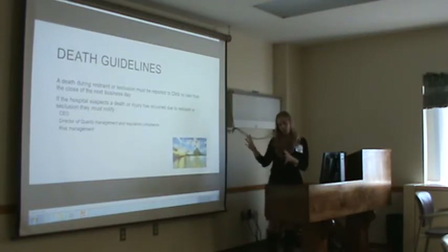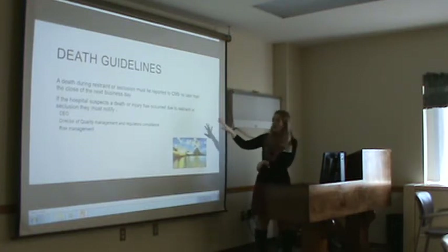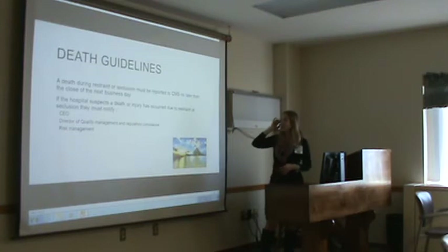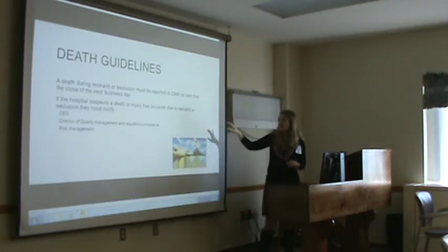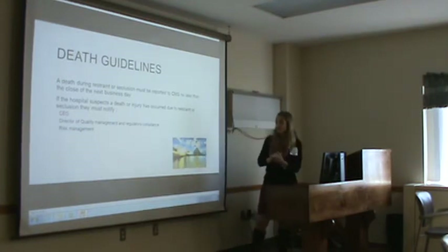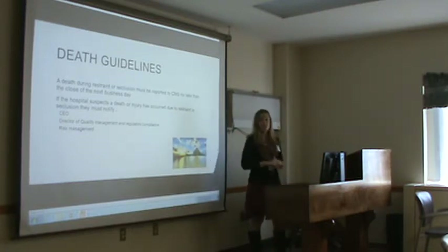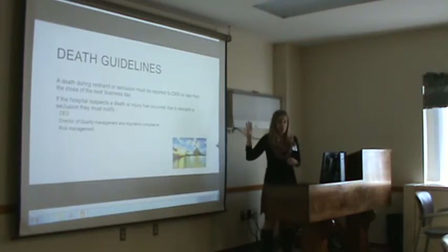This is important to note: if someone happens to die while in restraints, CMS has to be notified by the end of the business day. If a hospital suspects death or injury has occurred due to restraints, they must notify the nursing supervisor, then the quality director will be notified, risk management is notified, and it will be escalated to the CEO if needed. If someone dies in restraints, the quality office must know because it is definitely investigated.